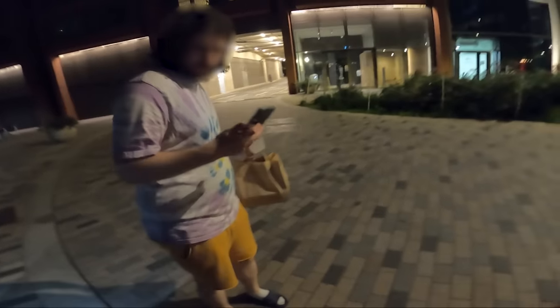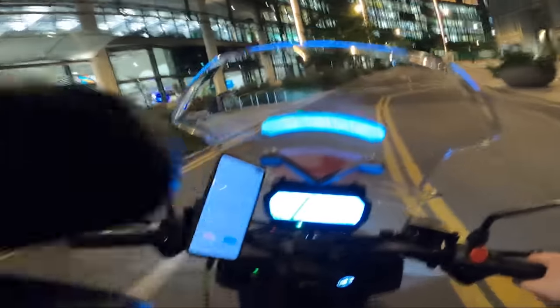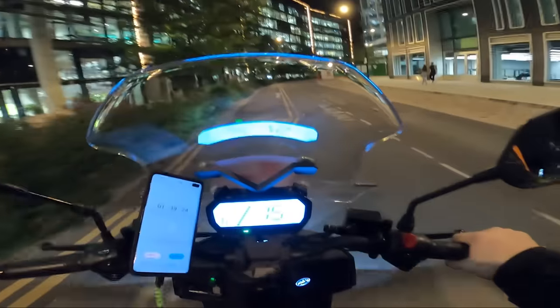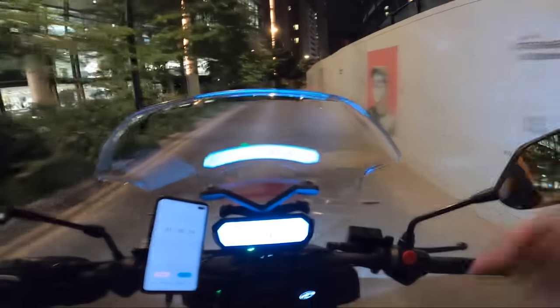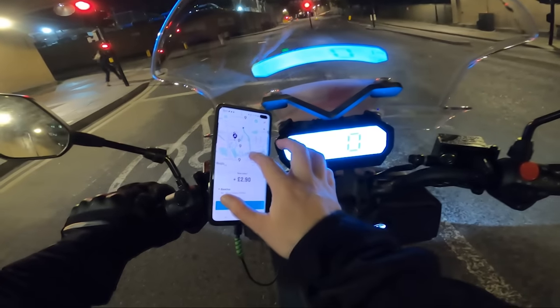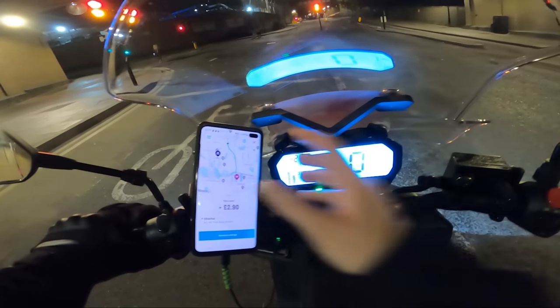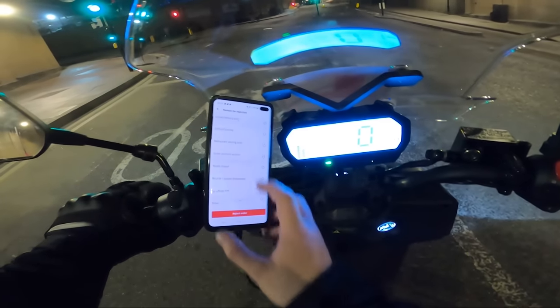The code is 44 44 — thank you, have a good night. My guess was nowhere near — I was miles off. He only took one minute thirty to come down, so massive respect for that guy for not wasting my time. We're getting another order come through, but I'd have to travel quite far back to the restaurant for only two pounds ninety, so I'm going to decline that one.